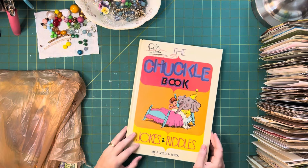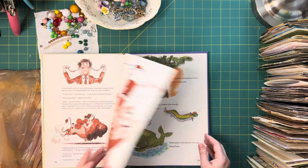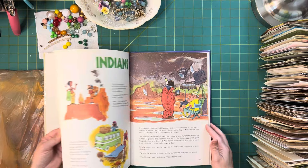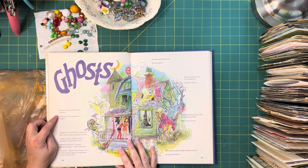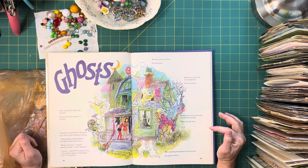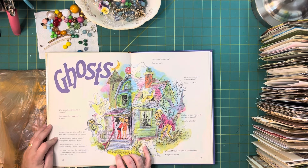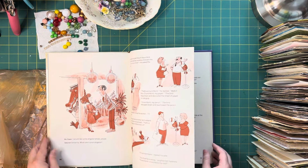The Chuckle Book — jokes and riddles, 58 cents. I kind of like these illustrations — there's one-color ones and also these colorful illustrations. I don't know about the riddles and jokes. Ghosts — spooky time here! "Why are ghosts like newspapers? Because they appear in sheets." "What do ghosts eat for breakfast? Ghost toasties." "Caught in a rainstorm, two girls ran into an old house for shelter. Please leave, please leave whispered a ghostly voice. The sheets haven't come back from the laundry."